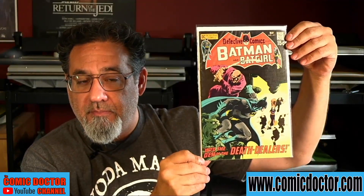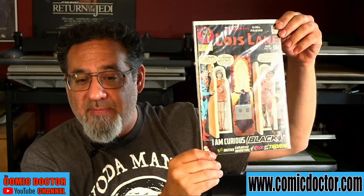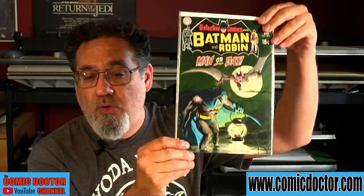Batman 411, then the first Silver Age Catwoman in Lois Lane 70. Lois Lane 106, the famous cover and storyline where Lois Lane walks in the shoes of a Black woman for a day. And another Man-Bat issue in Detective Comics 402.